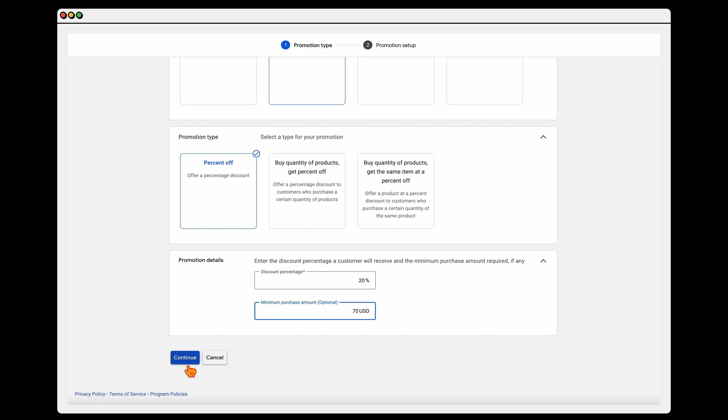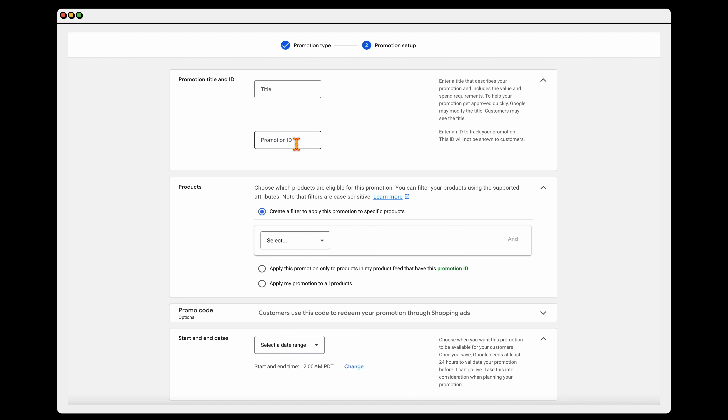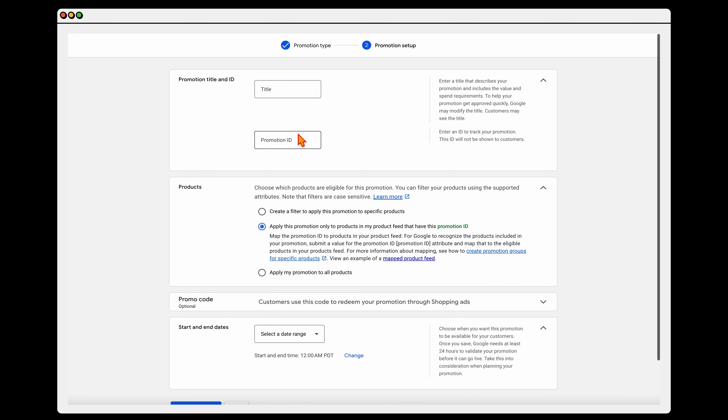Then click continue. You need to add in a promotion title and a promotion ID. The promotion title needs to include what you're offering — so if you're giving $20 off, you would need to have '$20 off' in the title. For this one, if it's 20% off, we might write '20% off summer sale.' Just to clarify: if you only put 'summer sale,' this would not be approved because the title does need to include the percentage amount or dollar amount off. The promotion ID is only internal, so no one else sees it — so we just put '20SS' for short, meaning 20% summer sale.